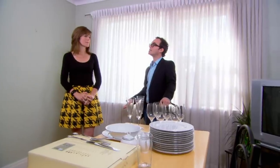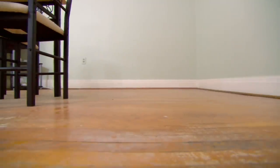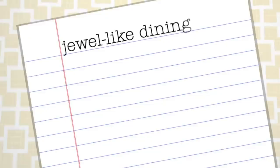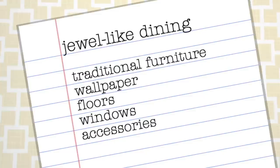I think we need to play up the window. I don't think we have to skimp on elegance and glamour in order to have comfort and atmosphere. When decorating the dining room you need to start by looking at what you've got. We've got traditional baseboards, casings and mouldings. We need to embrace the traditional bones, embellish it and make it fun and funky. We're going to turn this lackluster dining room into a jewel by using traditional furniture and wallpaper, embellishing the floors, livening up the windows and decking it out with chic accessories.